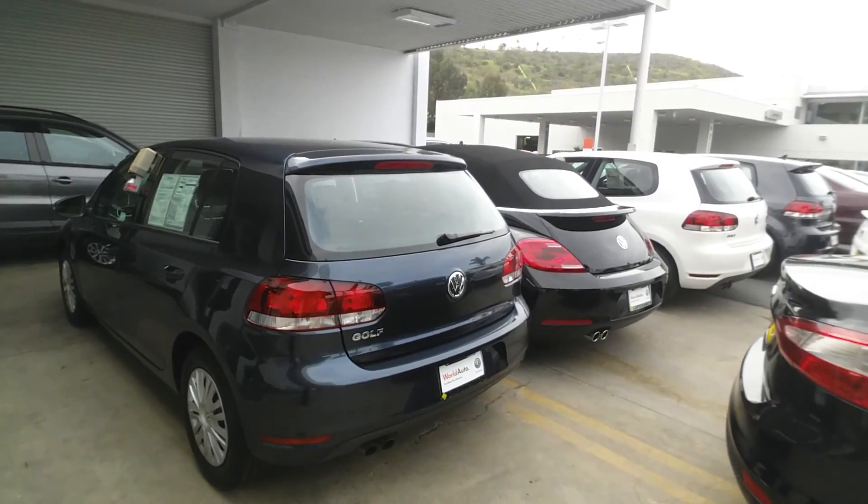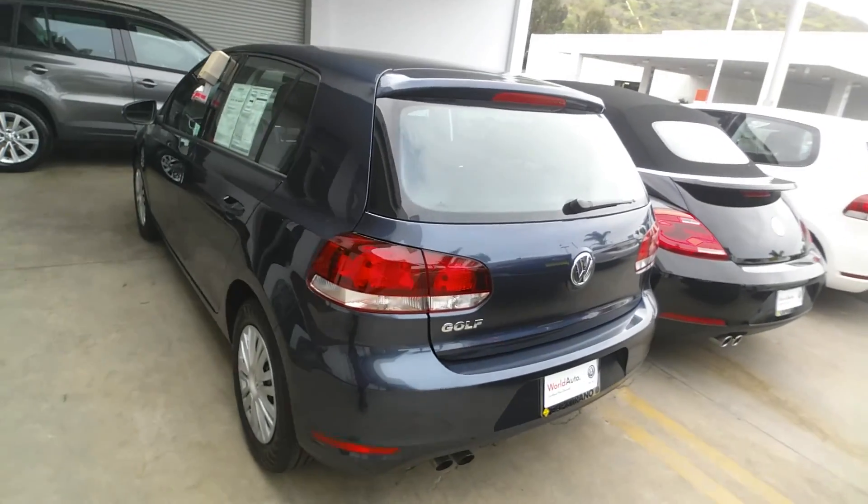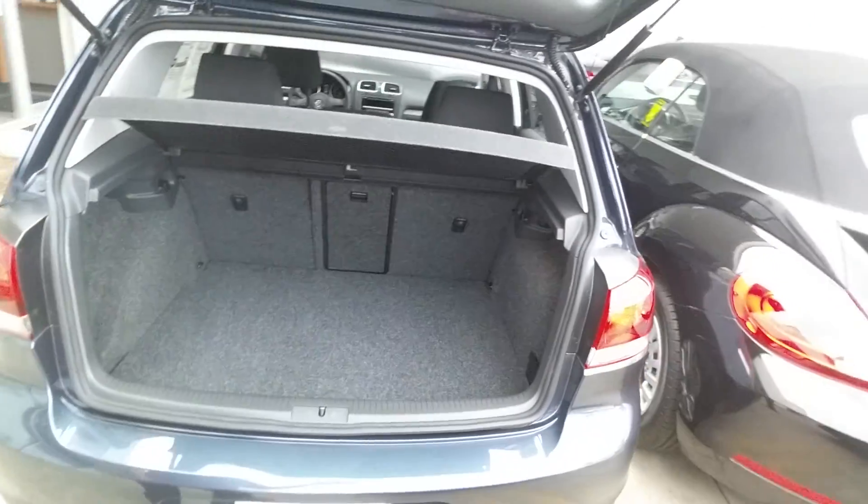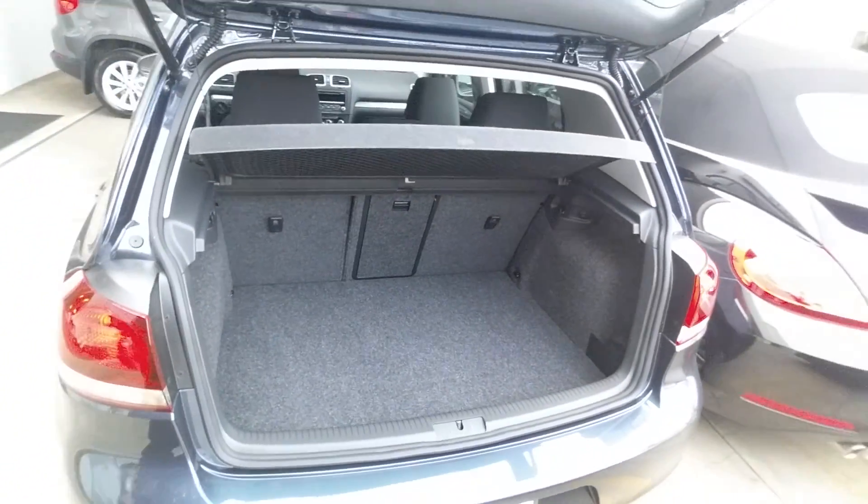This is Mo from Capistrano Volkswagen. Thank you for the inquiry on the 2014 Golf. I do have it in stock. It's very roomy. Let's look at the trunk space of the vehicle — the seats go down.